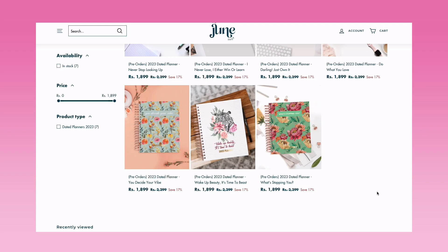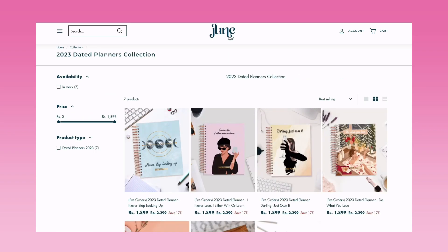I like everything about this planner — it's spiral bound, aesthetic, has quite a lot of unique features, and it's focused on mental health as well. You can definitely check it out in your 2023 planner hunt. I own one of their planners and the quality is good. If you're looking for something affordable, do check out my Factor Notes planner video. See you guys next time — until then, be positive and spread positivity! Bye!